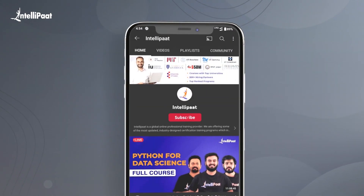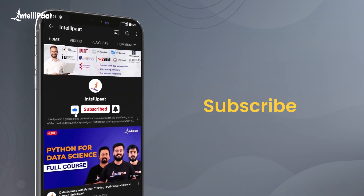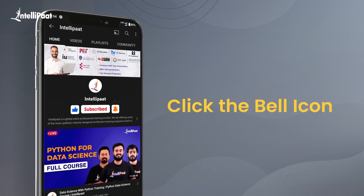But before we begin with the session, make sure to hit that subscribe button and bell icon so that you won't miss out on any technical update coming from our Intellipaat YouTube channel.